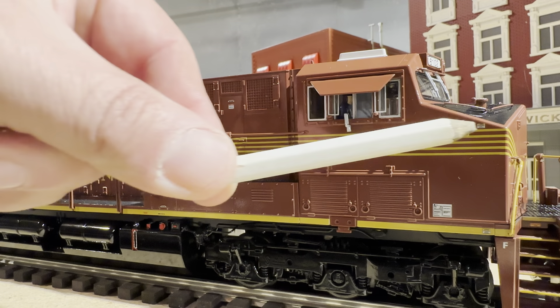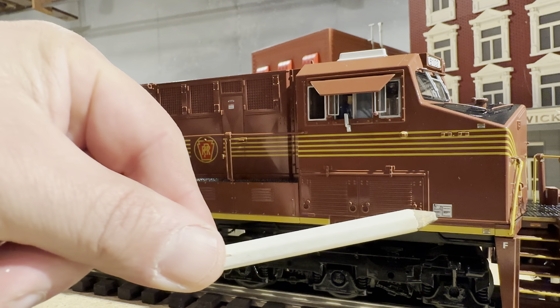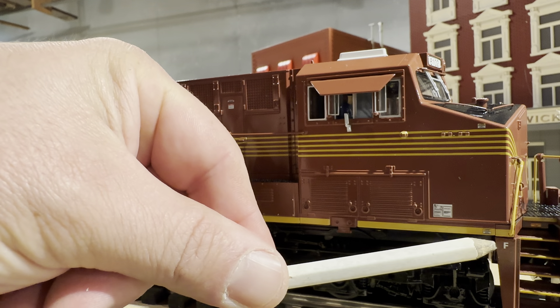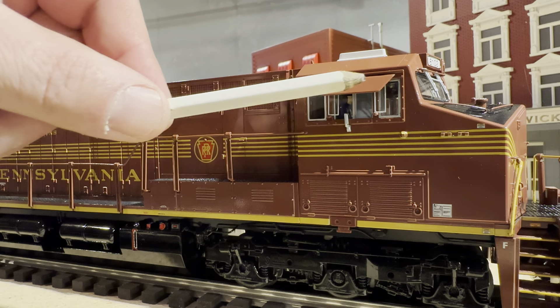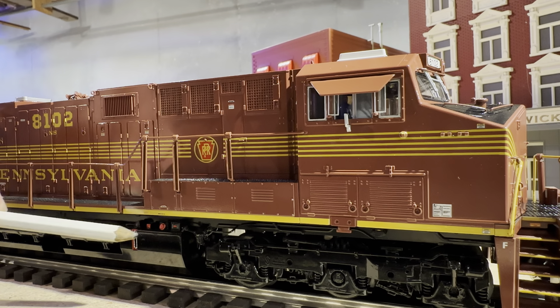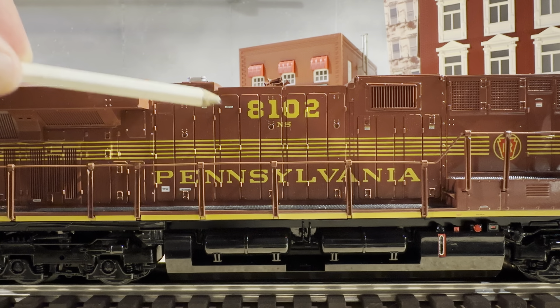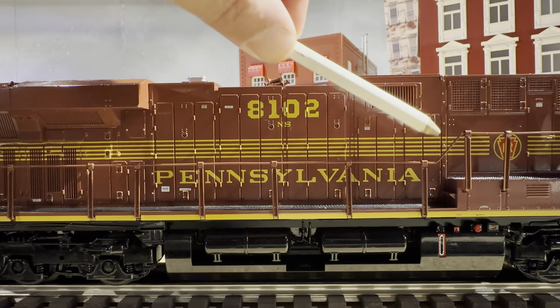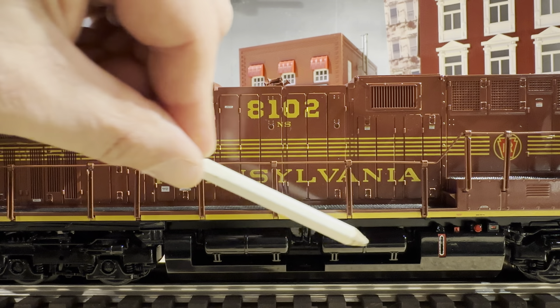Coming to the side of the locomotive, you're going to see that the pinstriping going down is just flawless. You're going to see a builder's plate, the little 'F' on the front that means front. The windows look great, the little visor right there looks great — everything on this model is just outstanding. Running down the side, the 8102 is just beautiful with a little NS below it. The Pennsylvania lettering is crisp and flawless, and the fuel tank looks great.